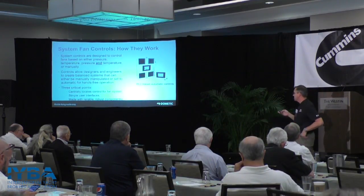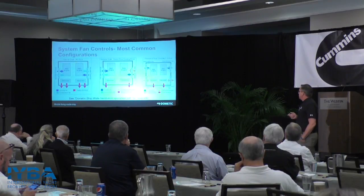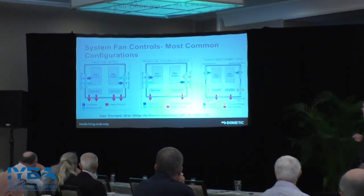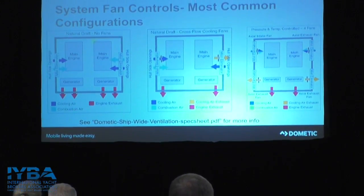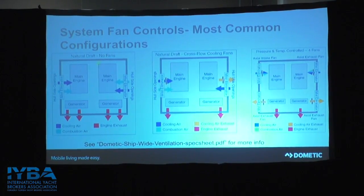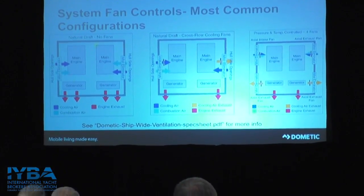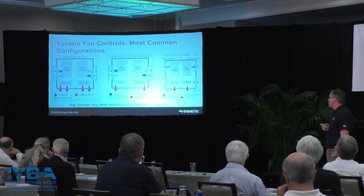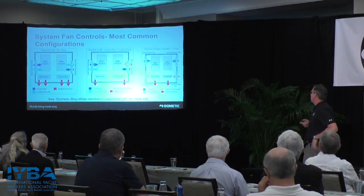Controls for larger systems are very important to control that pressure and always have enough air in and out. There are some common configurations: the first is natural draft with no fans, where openings are large enough to draw in sufficient air for the engines at full bore. Another is cross-flow fan ventilation with one fan in and one fan out. The third is pressure-temperature control, where you're controlling every fan to manage how much air comes in and out to control both temperature and pressure inside the engine room.